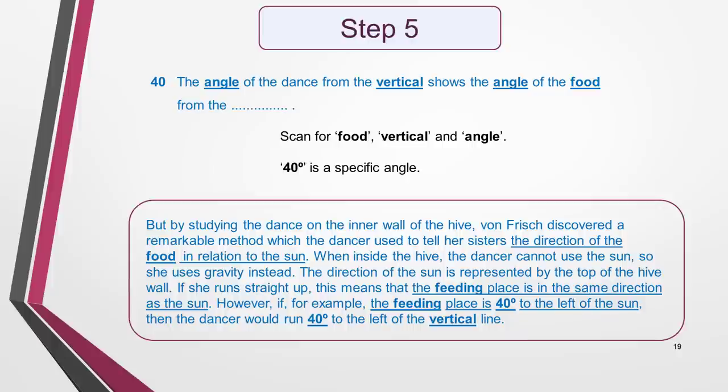I now go to the final sentence and scan for the key words I've selected: 'food', 'vertical' and 'angle'. I find 'food' and related word 'feeding', and 'vertical' in a section of the last paragraph. I can't find 'angle', but I do spot '40 degrees', which I know is a specific angle. This must be the right location. I read sentence 40 again. It's not easy to understand — if you didn't know the meaning of the word 'vertical', it would be even harder. However, you don't always need to understand all the key words. Use them to find the location of the answer in the text, then work with what you do understand to find the missing word. I don't waste time trying to fully understand the sentence, but focus on the few words immediately before the gap. These tell me what the missing word relates to.